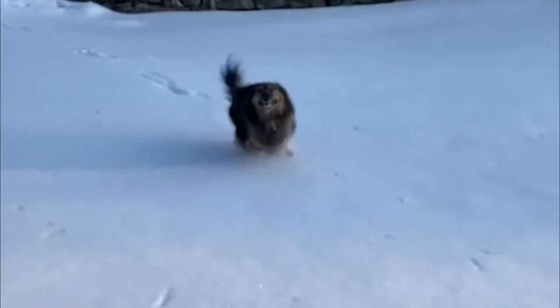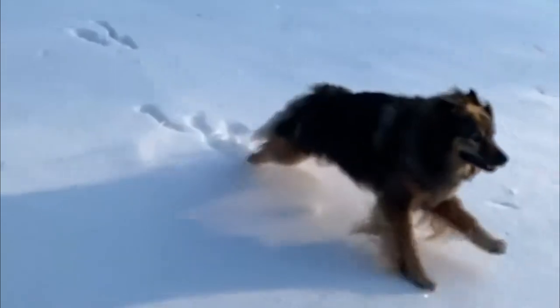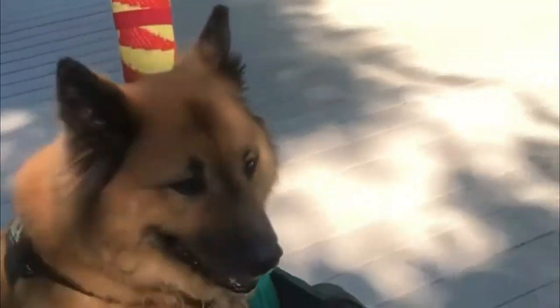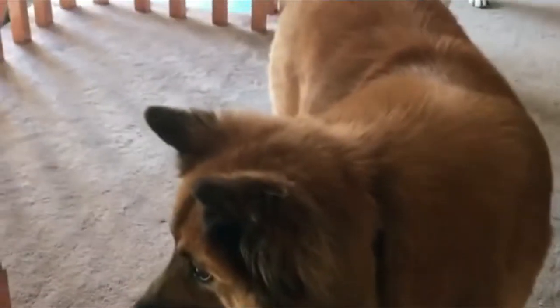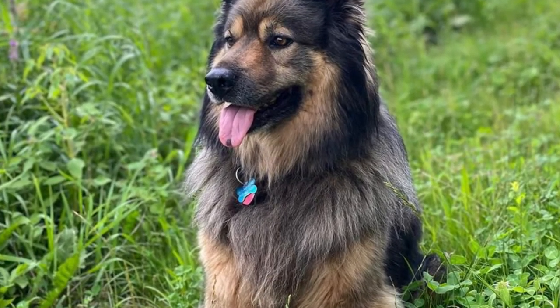Protective and playful best describe the Chow Shepherd, a breed that is crossed between the Chow Chow and the German Shepherd. These medium-to-large breed dogs are sturdily built and can come in many colors such as sable, black and brown, and black with mixes of cream. Most breed members will retain the longer muzzle and darker facial coloring of the German Shepherd parent with the strong and sturdy body of the Chow Chow.